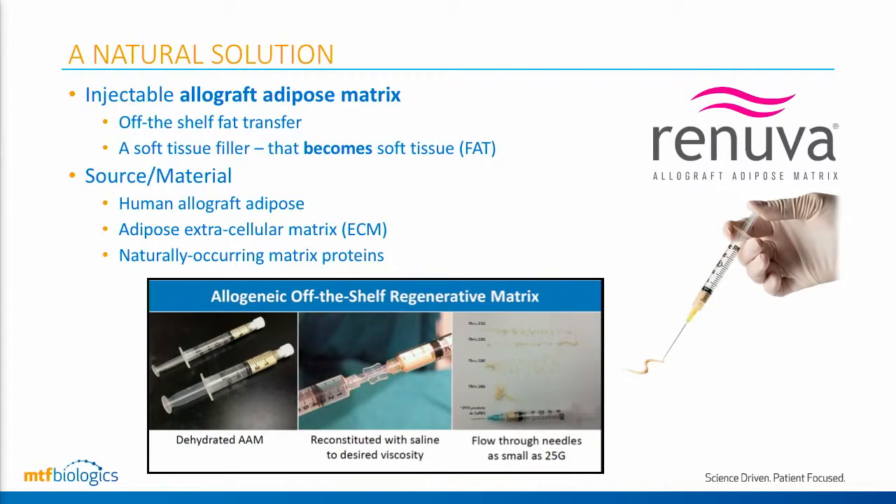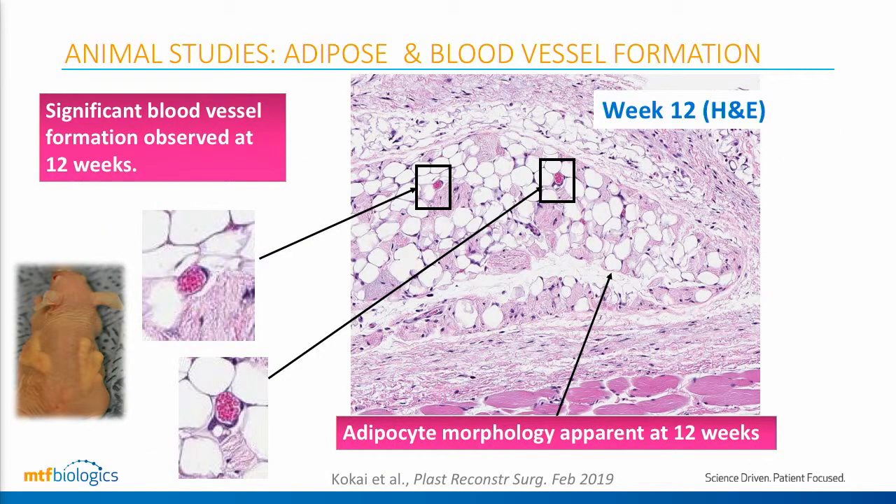Essentially, we take adipose fat that is donated, remove the cells, and remove the oil. That renders us with an adipose-derived extracellular matrix that's rich in matrix proteins and factors — very consistent, if not identical, to what we've done for decades with other tissue forms like bone and dermis. If we can retain those matrix proteins, it will become a signaling center to bring in other cells and essentially allow the host to create its own fat into the matrix.